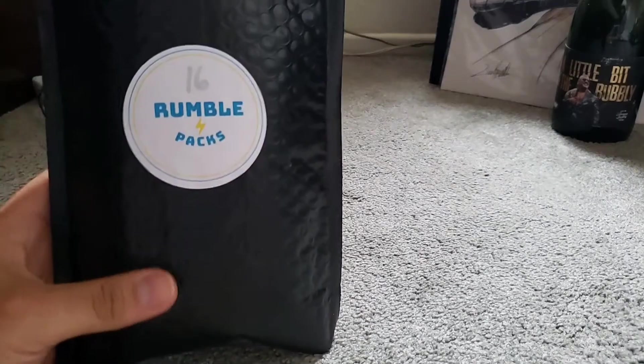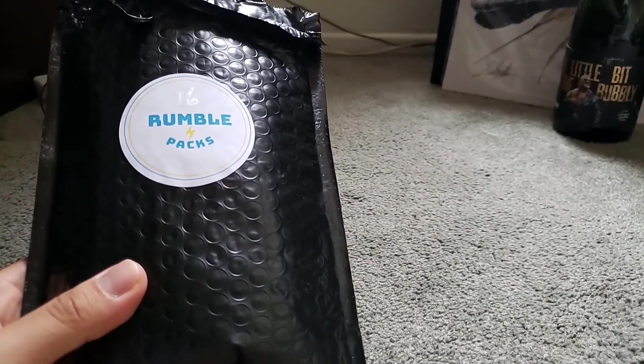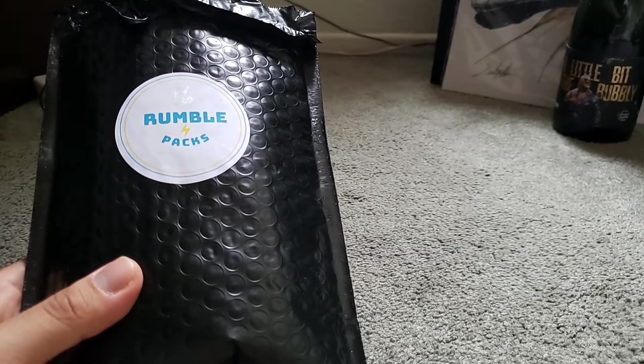Welcome back everyone. This is the second video of today that I'll be posting up later on after the Donruss Optic mailbox opening. I've been saving the best for last in my opinion, and it's the Rumble Packs — specifically the Hall of Fame Edition. This is my first time getting the Hall of Fame Edition after seeing people on their channels opening it last month, which got me excited to open this month.